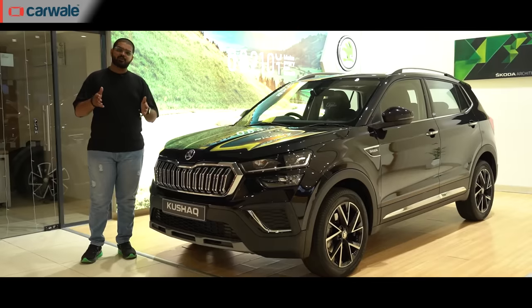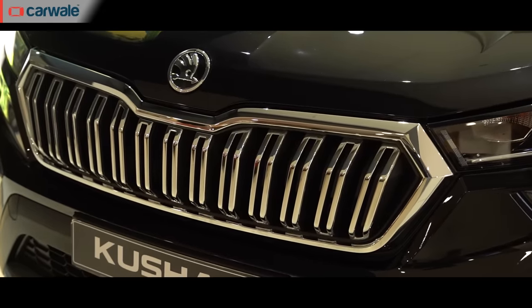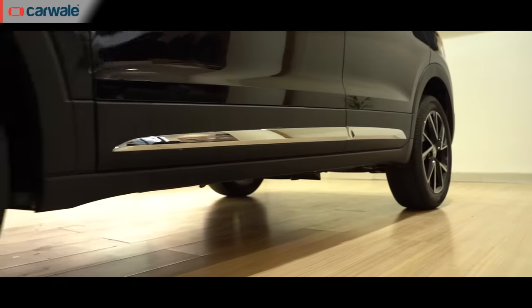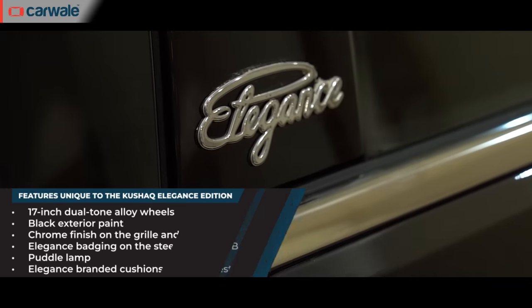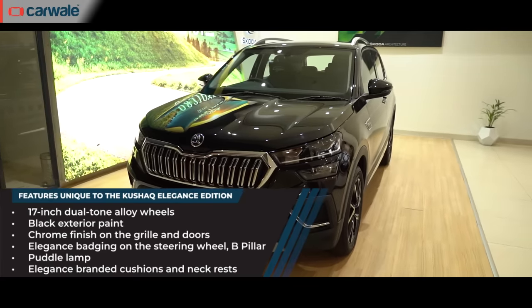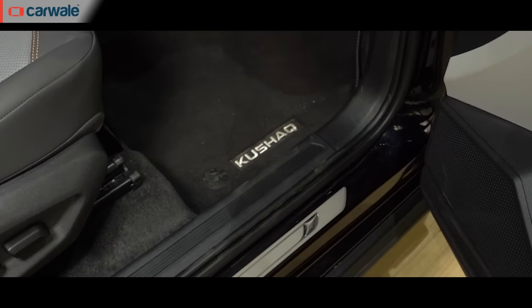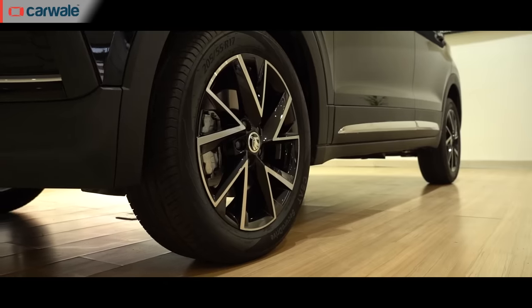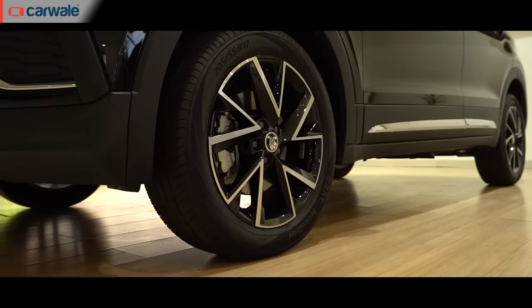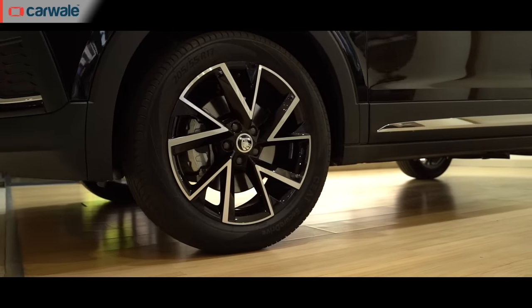Moving on to the Kushak, the SUV gets the same exterior shade with chrome accents on the front grille and side moldings. It also sports an elegance badge on the B-pillar and puddle lamps. What it misses over the Slavia Elegance edition is the scuff plate with its name inscribed. But in replacement, Skoda has provided 17-inch Vega dual-tone alloy wheels seen on the Monte Carlo trim.